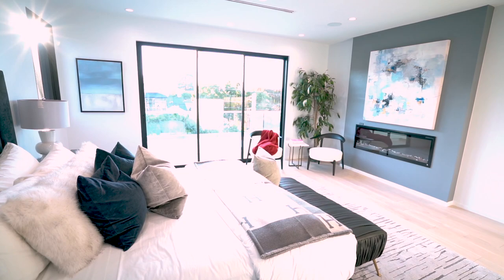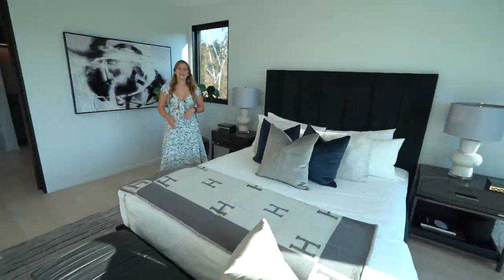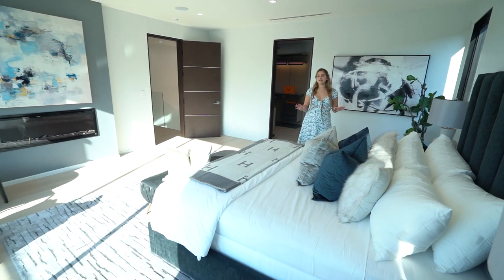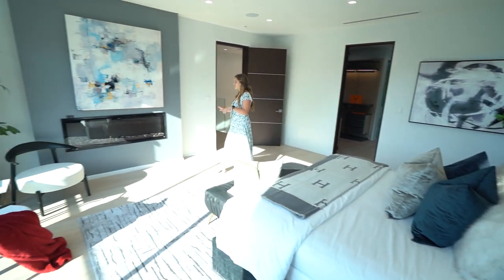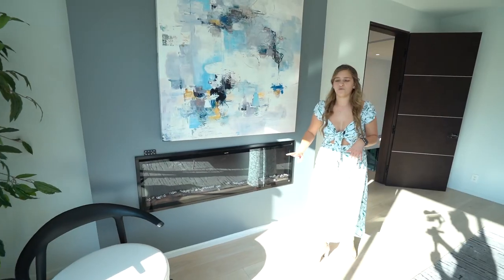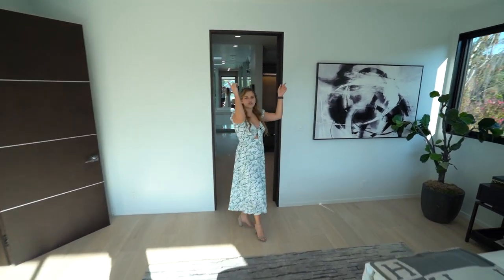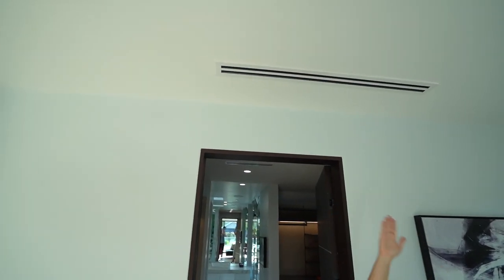Let's take a look at the master bedroom. The size of this master is fantastic. There's a queen size bed currently but you could easily fit a king or California king. Another feature I love is this fireplace — it's the same electric fireplace as in the living space that you can turn on heat or not. Great to have in the master bedroom. All the air conditioning vents are linear, which gives that modern sleek look and blends right into the ceiling.